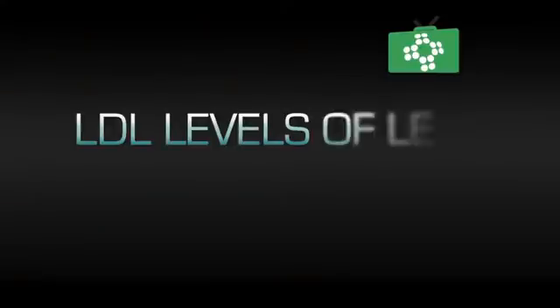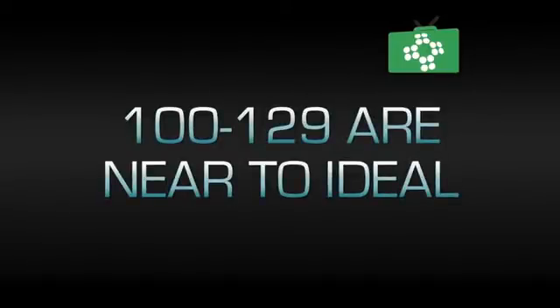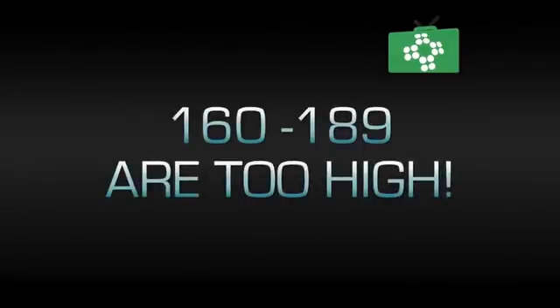The lower the level of LDL cholesterol, the lower the risk of heart attack and stroke. LDL cholesterol levels of less than 100 are ideal; 100 to 129 are near or above ideal; 130 to 159 are classified as borderline; and 160 to 189 are high.